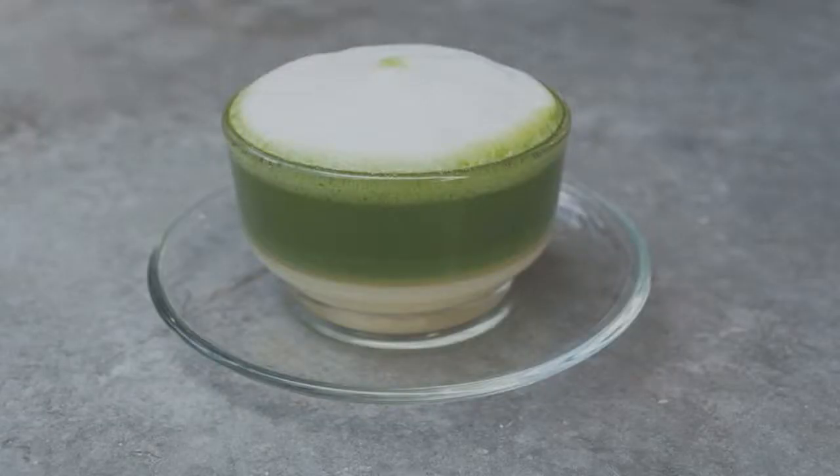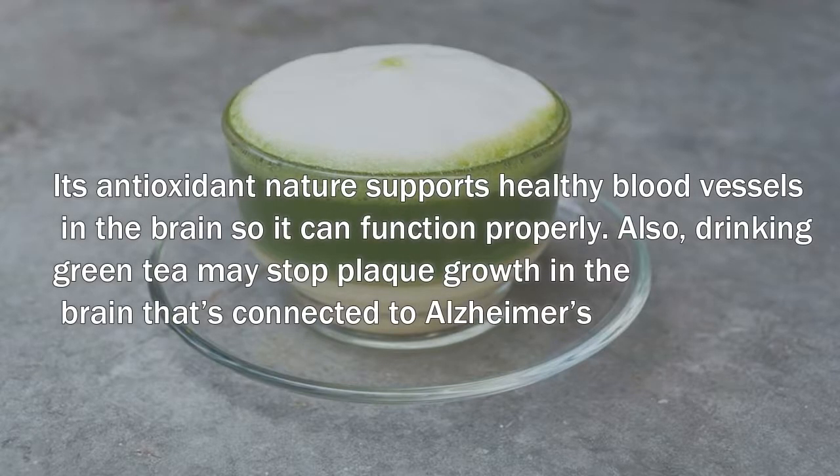When it comes to antioxidant-rich foods to improve brain power, green tea should definitely be included in the list. Its antioxidant nature supports healthy blood vessels in the brain so it can function properly. Also, drinking green tea may stop plaque growth in the brain that's connected to Alzheimer's and Parkinson's, the two most common neurodegenerative disorders.